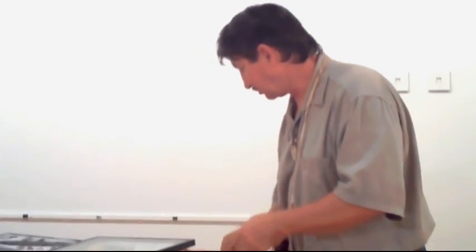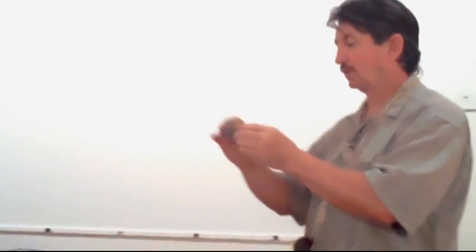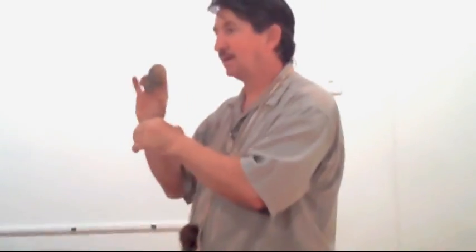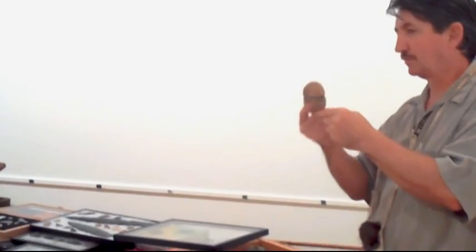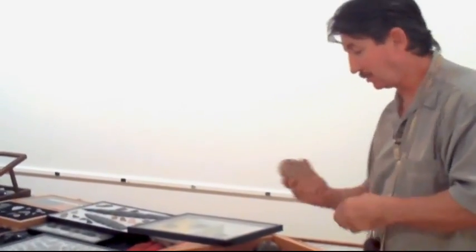This is also a piece I'm suspect of — it was supposed to be a tomahawk or a hammer head, hafted to a stick. But if you notice the color difference — the groove is one color, the rest is a different color. I'm very suspicious that this is not old. It may have been made a hundred years ago, probably not a thousand years ago. The color would have been more consistent. Sometimes you find something that looks like a real hammer head, but it probably isn't.